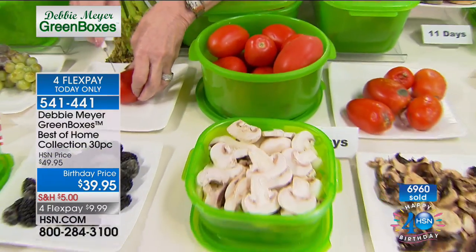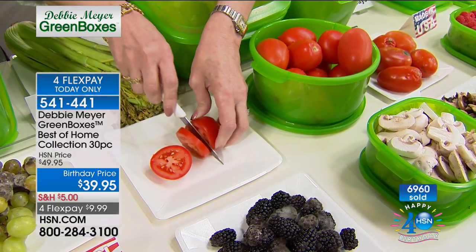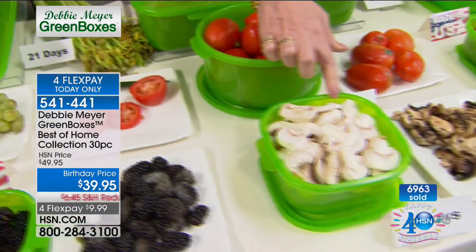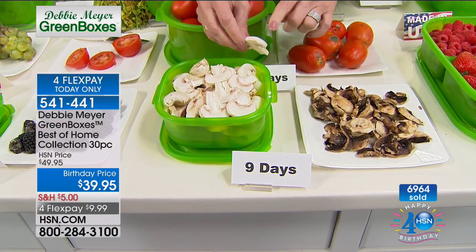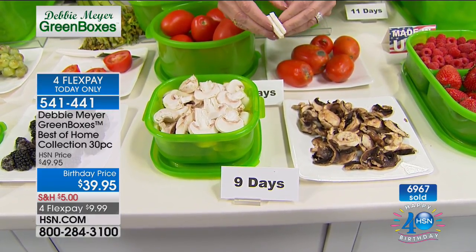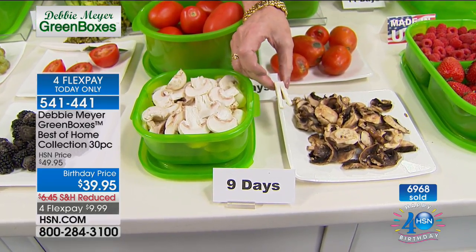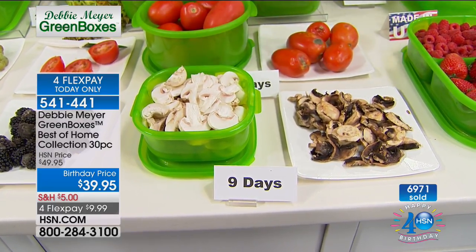We've got gardens coming in, we're going to farmers markets — think of all the wonderful things of summer. But also think about times when it isn't summer, when fruits and vegetables cost even more because they're imported. That's what a tomato looks like at two weeks in my green box — gorgeous. I buy my mushrooms pre-sliced because it's easy, but pre-sliced items go bad faster because they're releasing ethylene gas, which is their natural ripening agent. My boxes take care of that gas — nine days versus nine days.